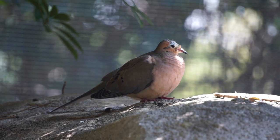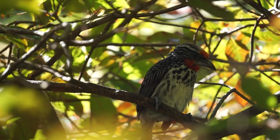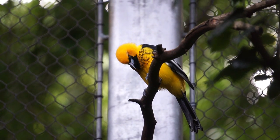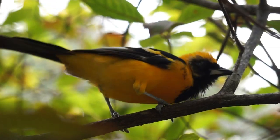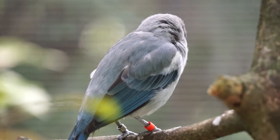In the trees and among the rocks, we can spot morning doves, black-spotted barbettes, and the beautiful troupial. We'll also catch glimpses of the silver-beaked tanager and the blue-gray tanager.